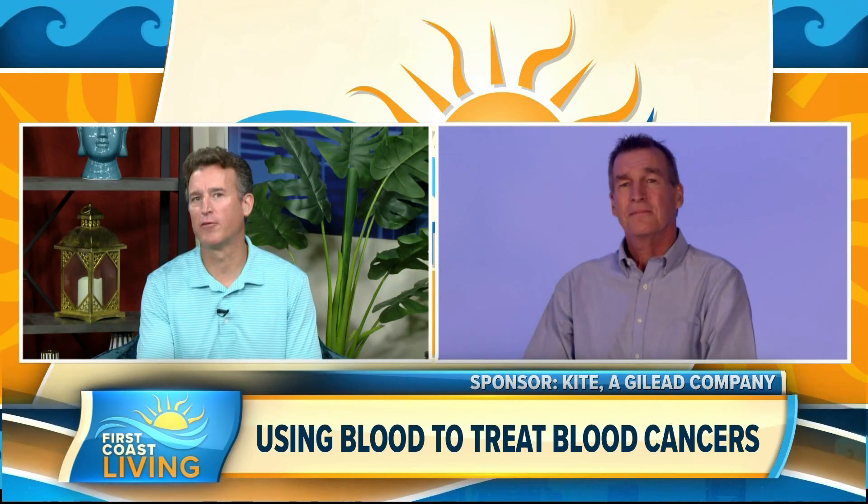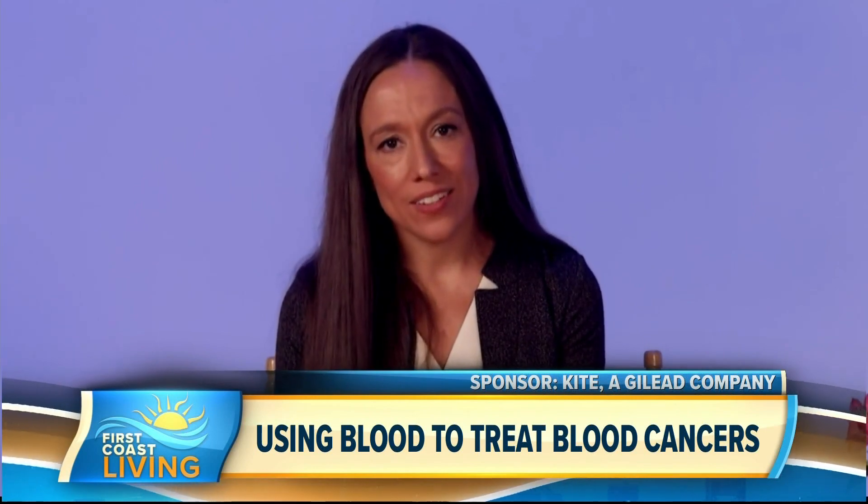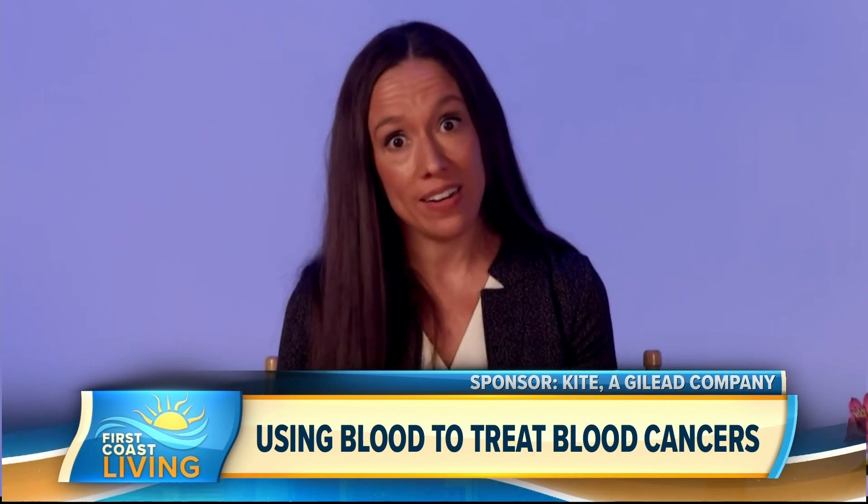Dr. Leslie, can you tell us where we can go for more information on this new treatment? It's a really exciting and hopeful time in cancer research, with an explosion of new options in lymphoma and really across the board. It's always important to talk to your provider about various options that may be appropriate for you. If you wanted more information about lymphoma and CAR T cell therapy specifically, the Leukemia and Lymphoma Society at LLS.org, as well as the Lymphoma Research Foundation, LRF, at lymphoma.org, are great resources for education and support for someone going through lymphoma treatment.